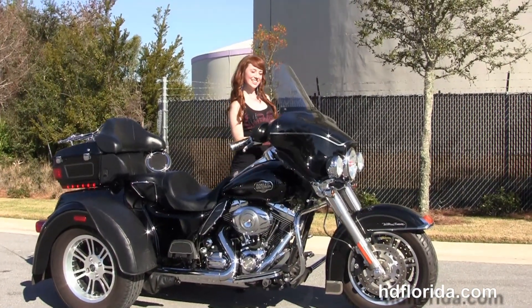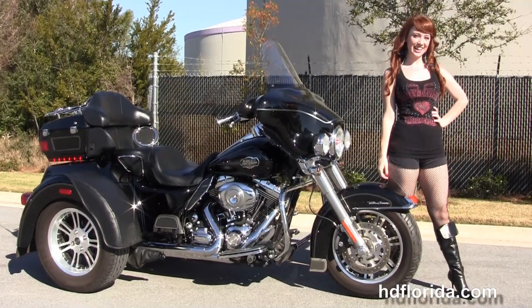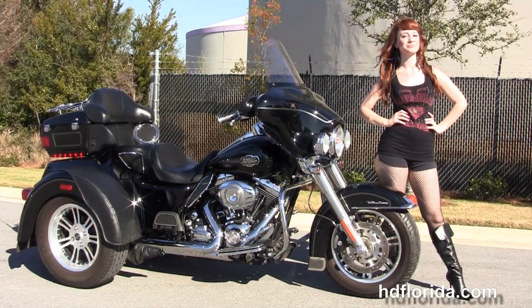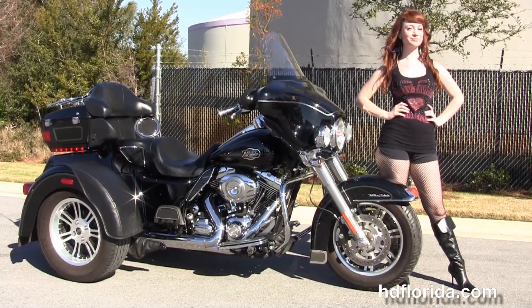We take anything on trade: import motorcycles, cars, campers, trailers, boats, RVs, ATVs — you name it, we take it as long as we don't have to feed it. We are rated number one in customer service and have over 1,200 new and previously enjoyed motorcycles to choose from, and we ship used bikes anywhere in the world.